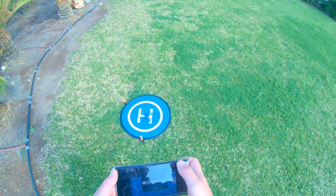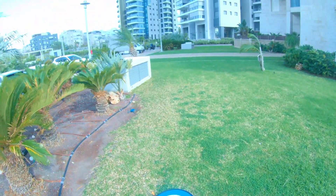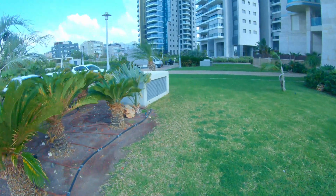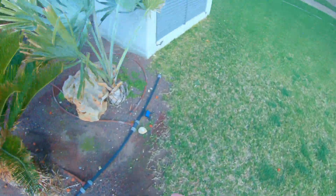In three, two, one. As you can see the wind was so strong it just smashed it towards the trees. Let's try that again.